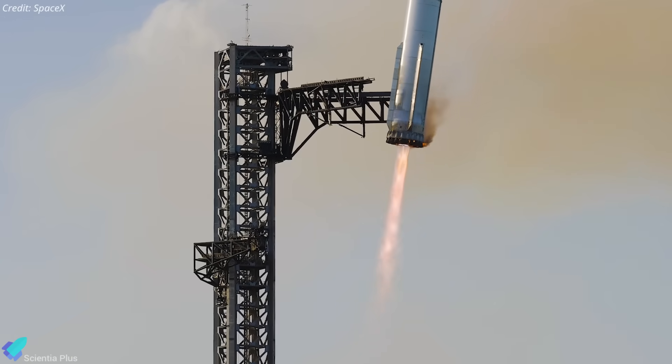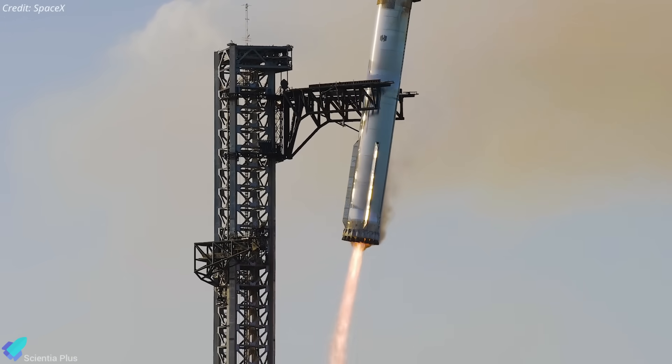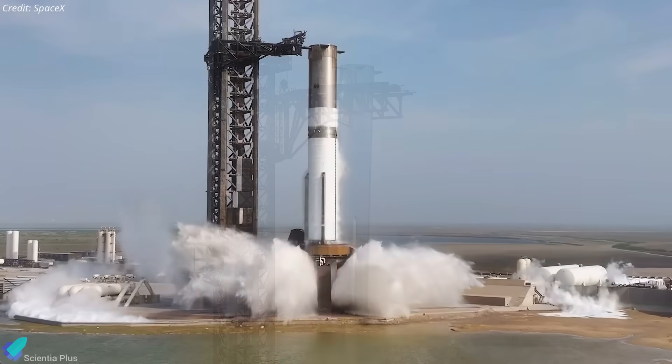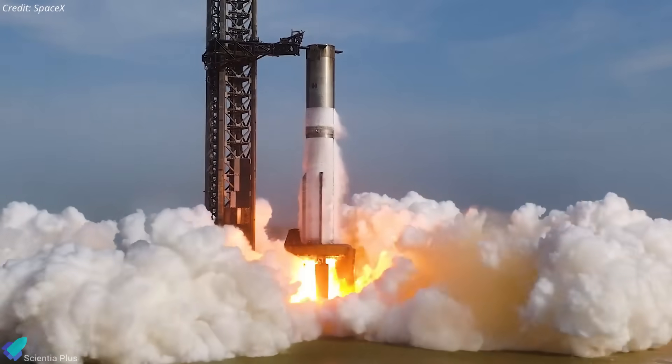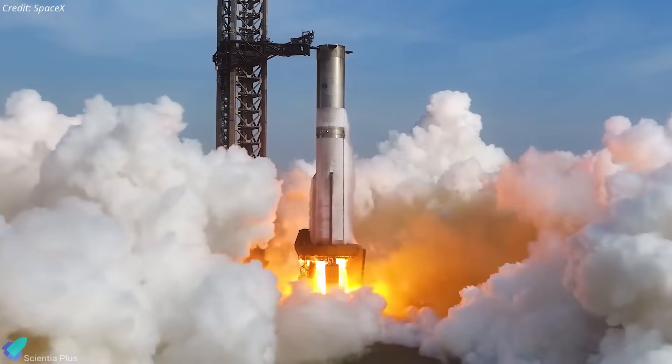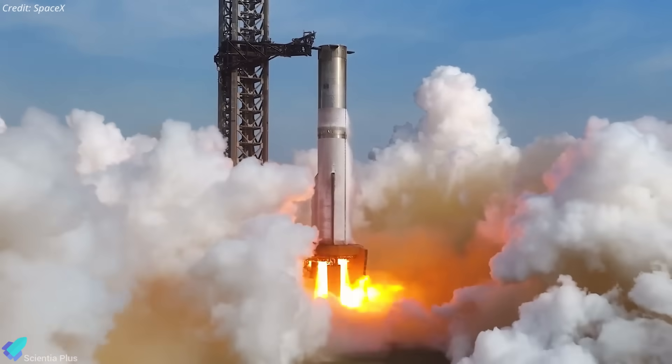For Flight 11, Ship 38 is expected to pair with Booster 15, a previously flown and caught booster from Flight 8. Since Booster 15 is already flight-proven, it will likely require only a single static fire for verification, without additional cryogenic testing.